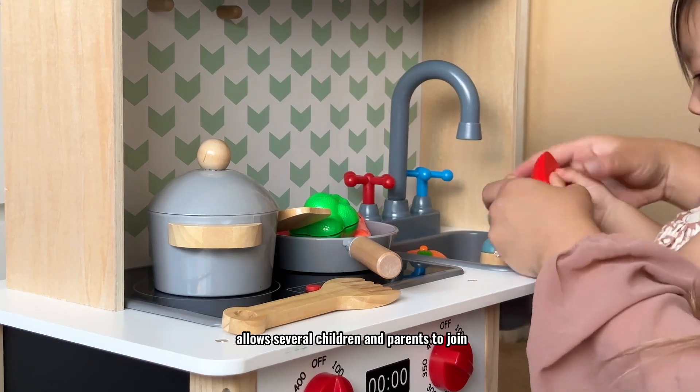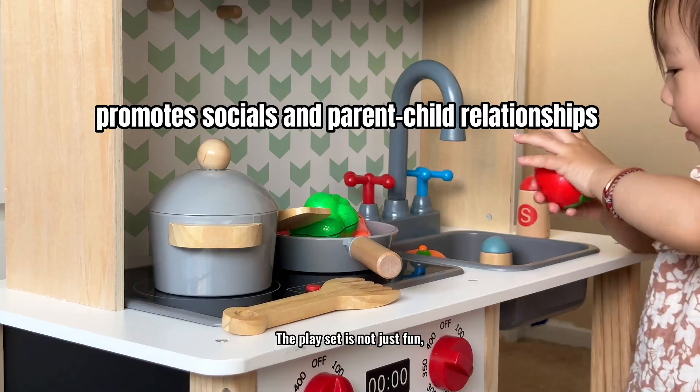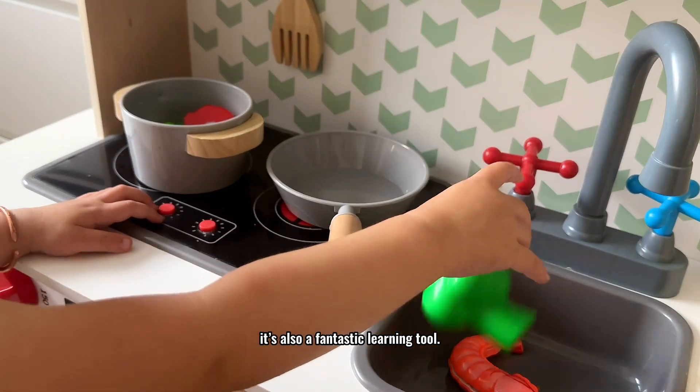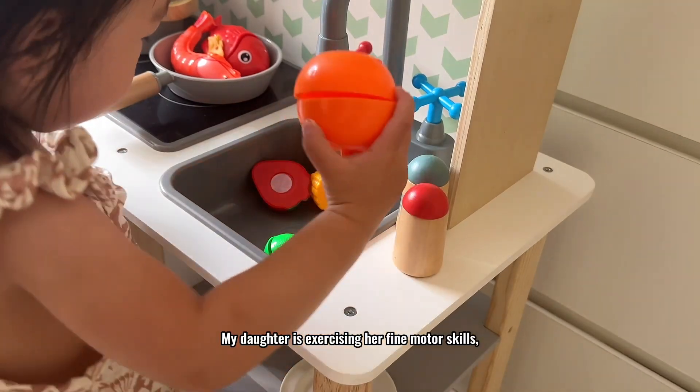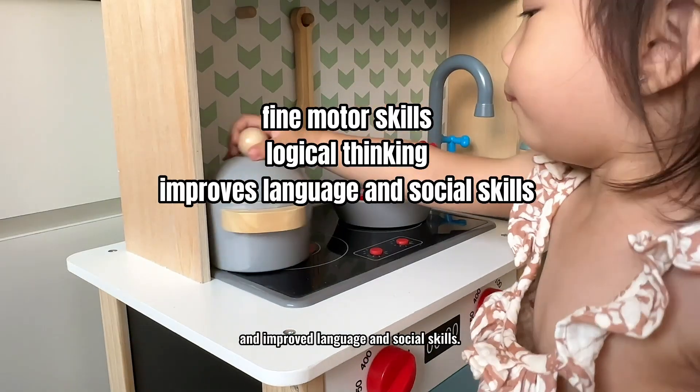The kitchen playset allows several children and parents to join in, which can promote social and parent-child relationships. The playset is not just fun — it's also a fantastic learning tool. My daughter is exercising her fine motor skills, logical thinking, and improved language and social skills.